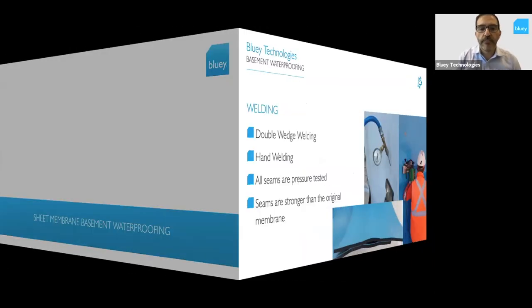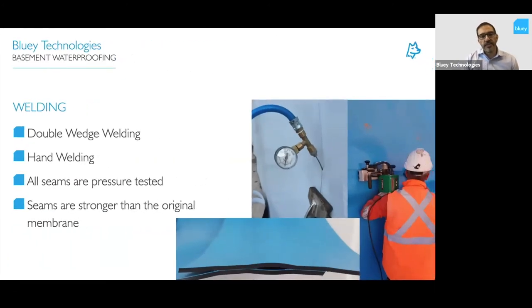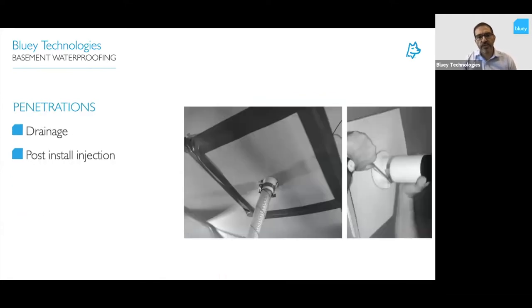Diving deeper into sheet membranes: every joint is heat welded with a double seam weld. The double seam provides an air channel in between which can be pressure tested — the seam itself is stronger than the original membrane. There are systems available for penetrations to allow for drainage and post-injection, so you can actually penetrate through the membrane and have a seal across it.